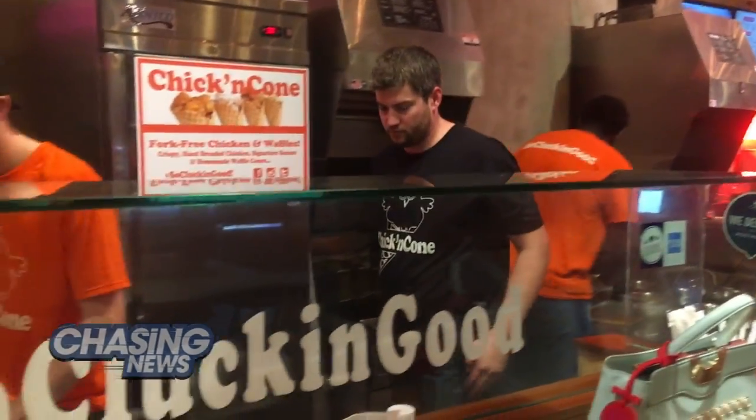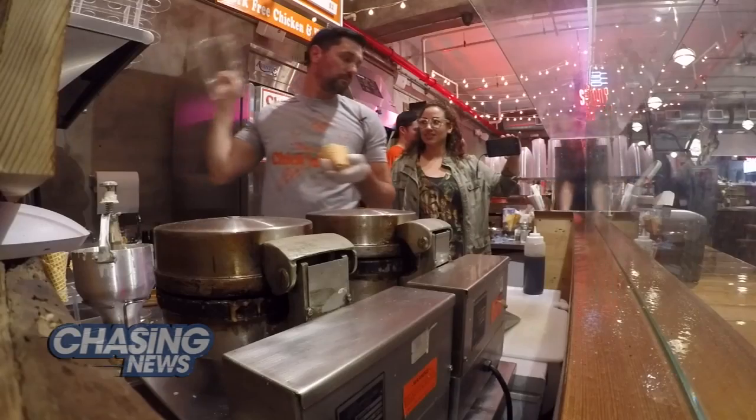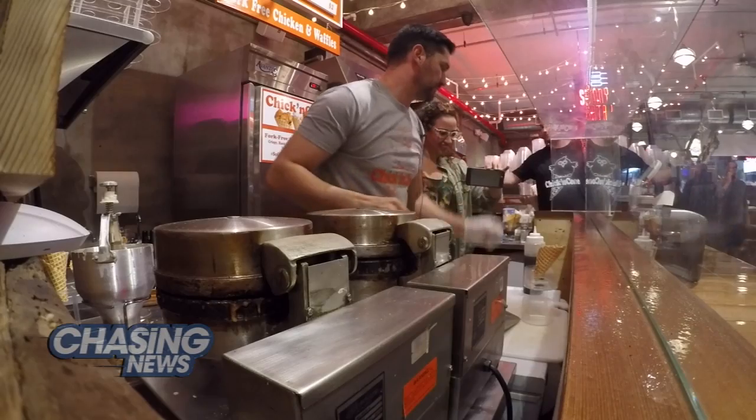Is it messy? No, that's the best part — it's not messy. Syrup is a nightmare to get on your hands, but the way that they construct the cone, there's no drippage at the bottom, so you're just holding it in your hand. Chicken waffles. You're making chicken waffles. You take the chicken and you put it in the waffle. Chicken waffles.